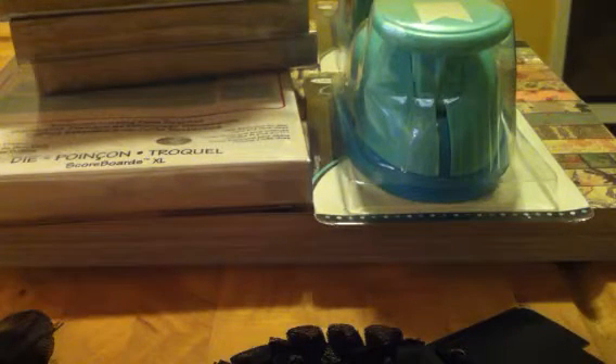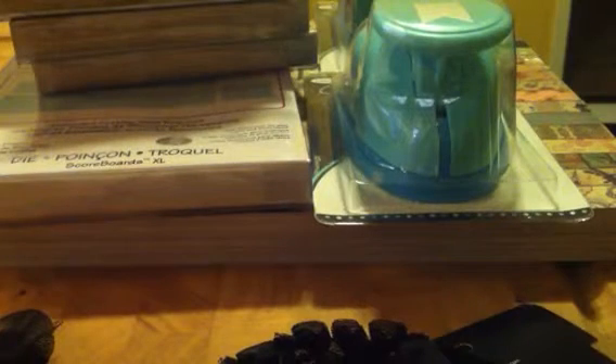Hi everyone, it's Janice. I'm back with part two of my huge haul. These are some things that I bought with my birthday money. I started talking about that a while ago on my first video and then I got sidetracked, but I had several people give me money for my birthday this year.